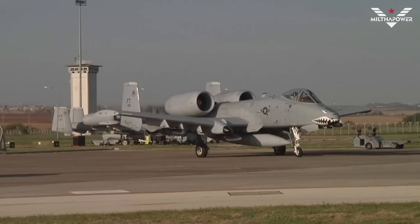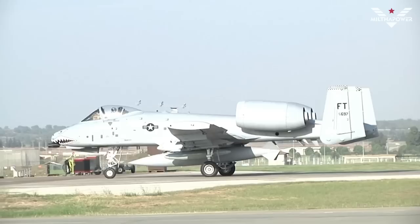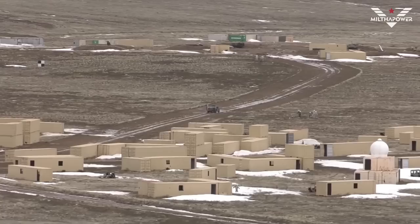Even though the A-10 Thunderbolt is several decades old, its maintenance cost is much cheaper than that of newer generation fighter jets. Additionally, the A-10 is acknowledged as a highly effective aircraft in close air support missions, and its ability to aid ground troops has proven crucial and effective in various wars.